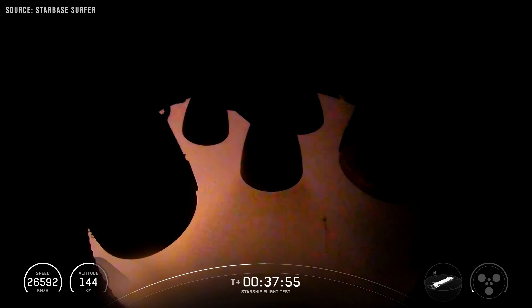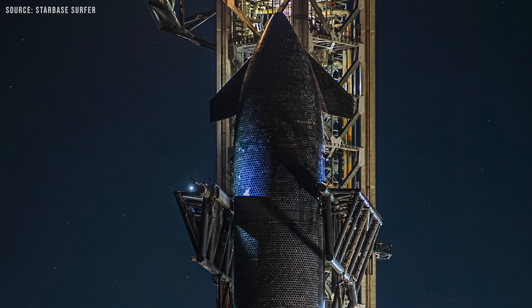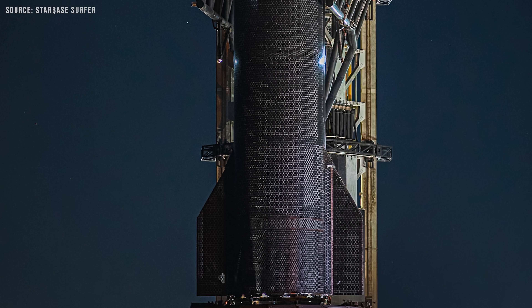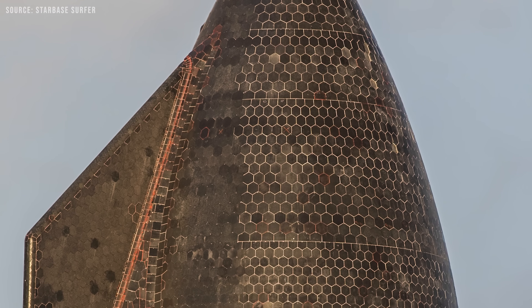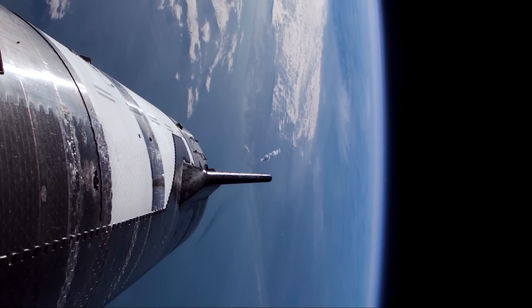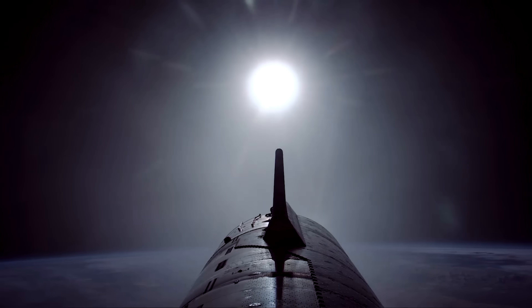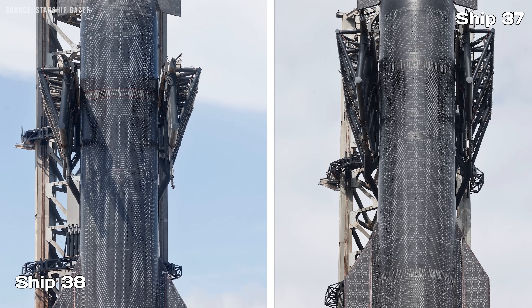A single Raptor engine relight in space is also planned for this flight. As for re-entry, things are getting interesting. Tiles have been intentionally removed from Starship to stress test vulnerable parts of the vehicle. What's different this time is that some of the missing tiles are in spots without any backup ablative layer. This conflicts somewhat with what Bill Gerstenmaier, SpaceX's Vice President of Build and Flight Reliability, said — that they wouldn't push the ship too hard. But looking at Ship 38, there do seem to be fewer removed tiles than on Ship 37, so maybe it's a more conservative version of that test.